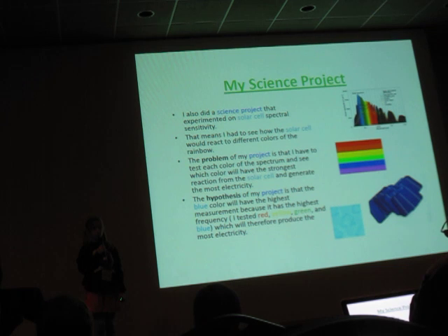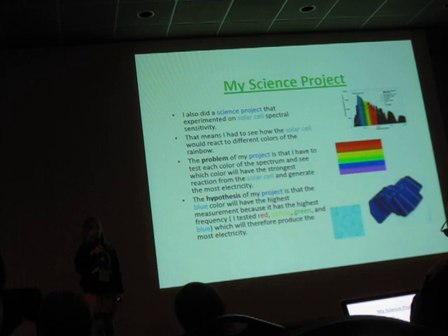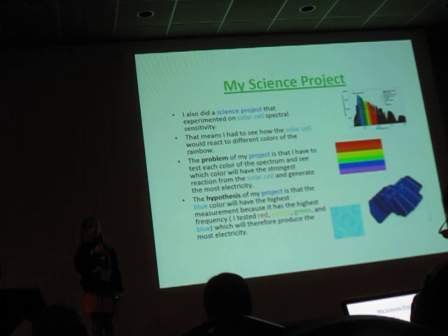I also did a science project that experimented on solar cell spectrum sensitivity. I had to test how the solar cell would react to different colors of the spectrum — specifically, which color would have the strongest reaction and generate the most electricity. My hypothesis was that blue would have the highest measurements because it has the highest frequency and would therefore produce the most electricity.